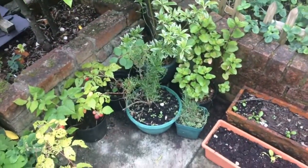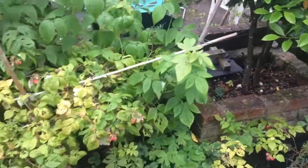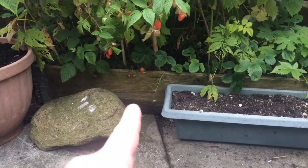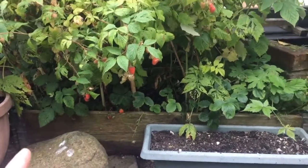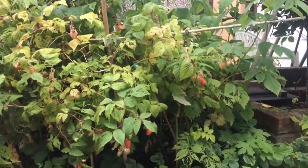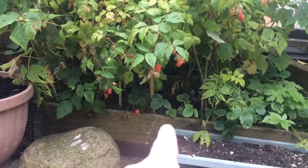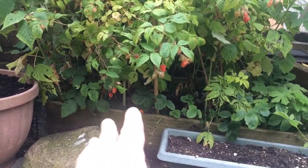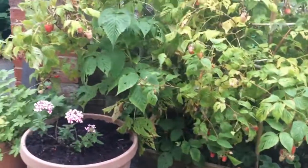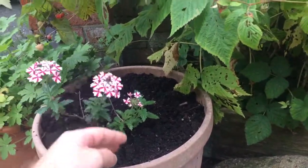Got the odd herb down there, some eau de cologne mint, a bit of rosemary, and a raspberry patch. This is just one high pallet collar crammed into this corner — it's got some raspberries in, and again there are the odd strawberry plants underplanted, but they don't get much light so they never do that well really. There's a lovely little verbena called Candy Stripe — adds a nice bit of colour.